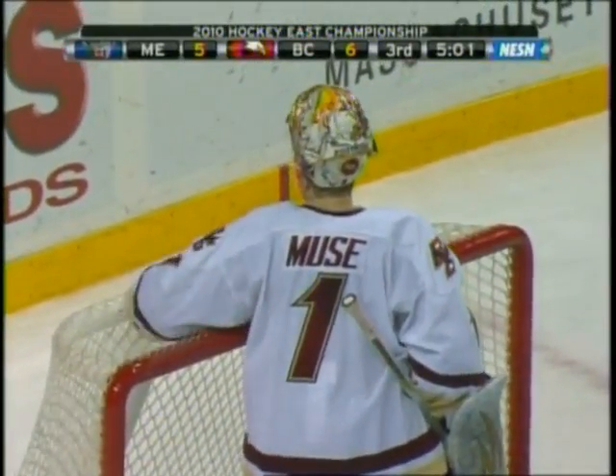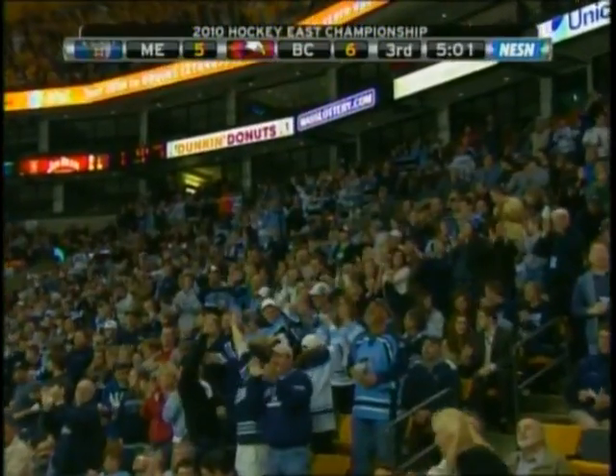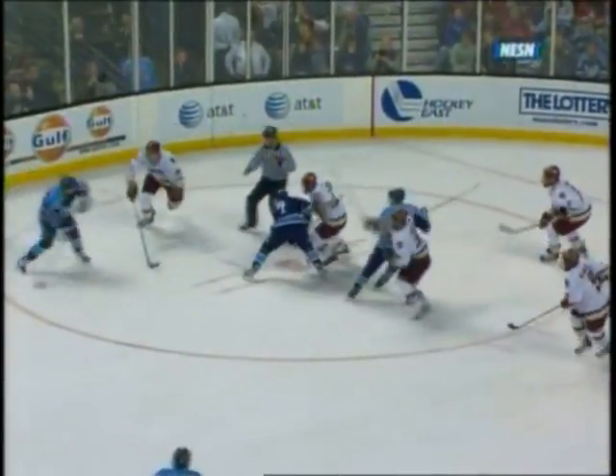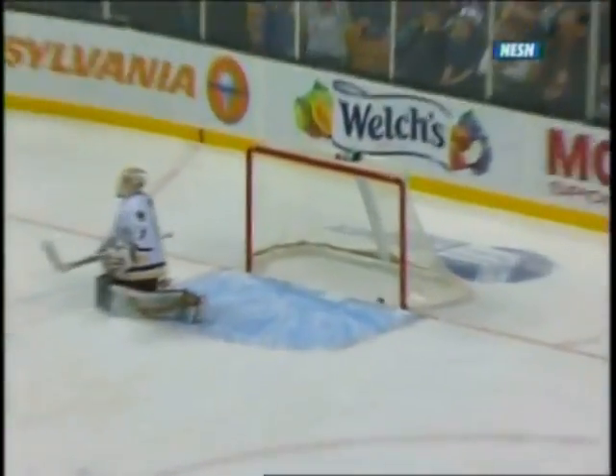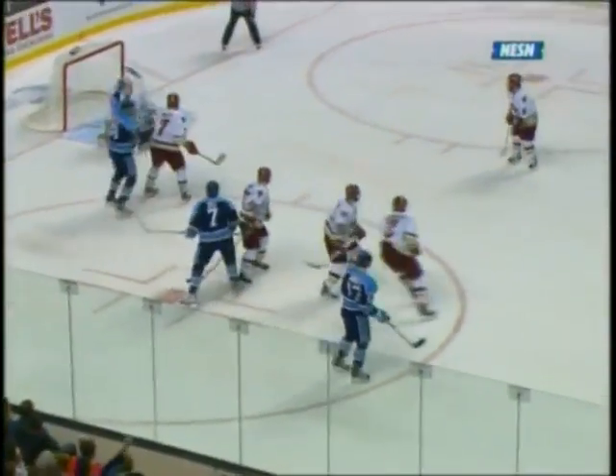The University of Maine — Spencer Abbott — answers for the Black Bears again. His ninth of the season. Well, they caught some breath, set up a faceoff they like with the forward back on the point. It's a clean win by Robbie D. Muse cannot see it. Abbott makes it a one-goal game, and a lot of time left.